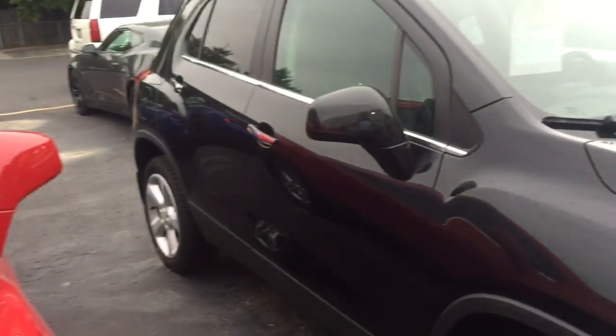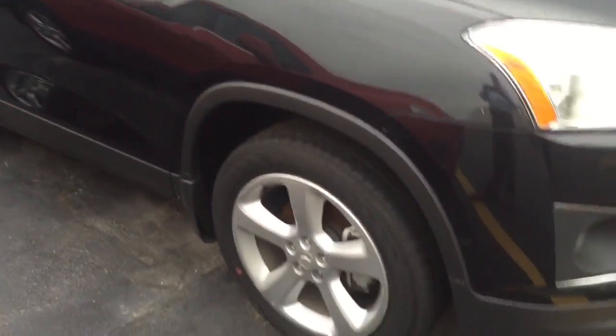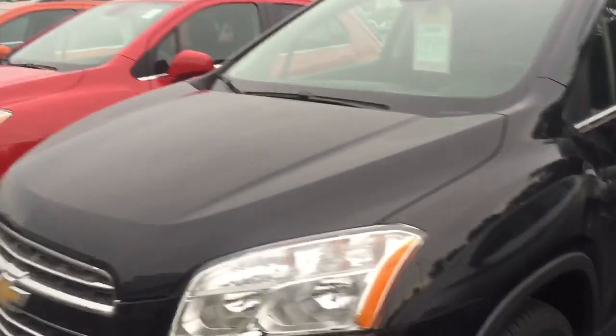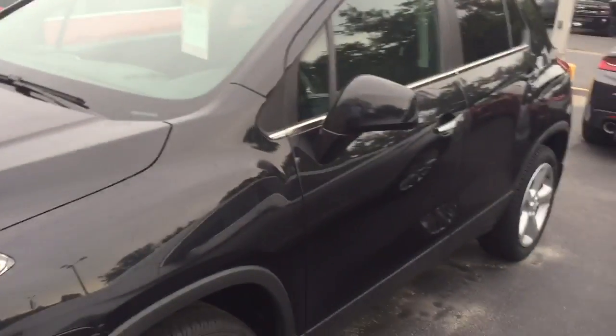It's online — there was a mix-up showing it as an LS, but it's actually an LT. It's one of our service loaners, so like I mentioned you get all the extra savings. I'll get a hold of you here shortly.